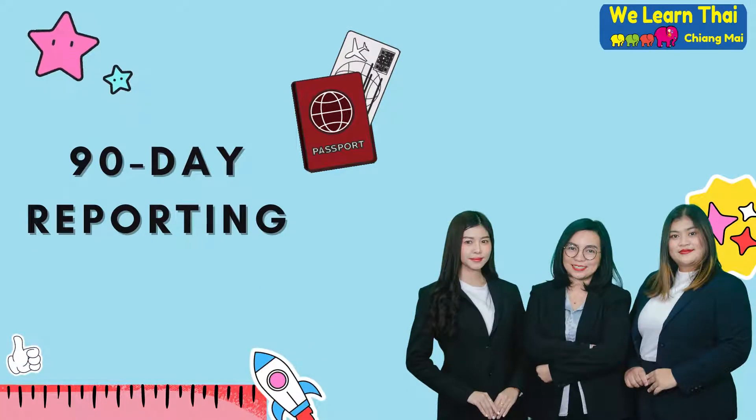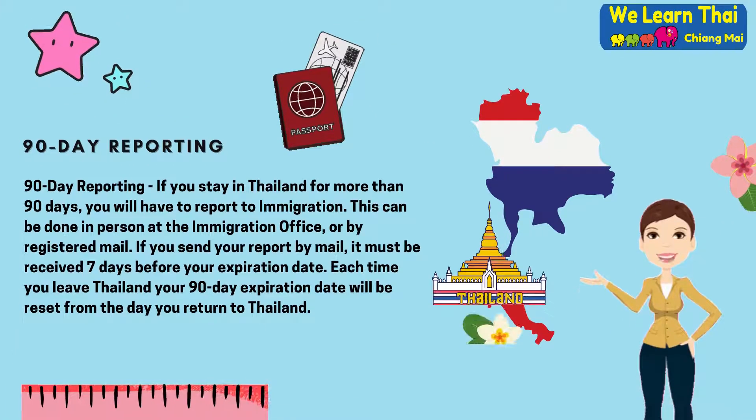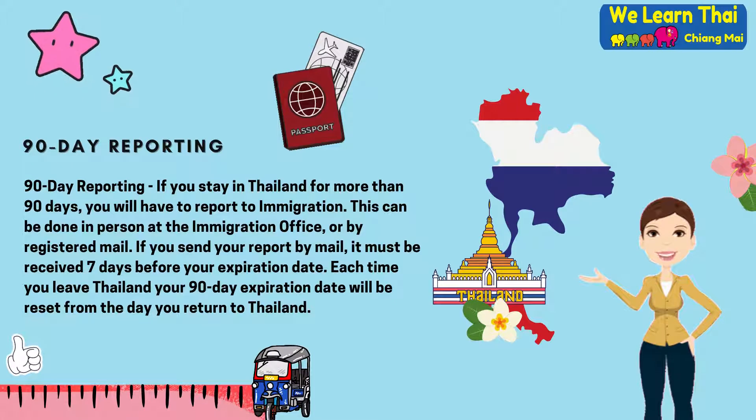90-day reporting. If you stay in Thailand for more than 90 days, you will have to report to immigration. This can be done in person at the immigration office or by registered mail. If you send your report by mail, it must be received seven days before your expiration date. Each time you leave Thailand, your 90-day expiration date will be reset from the day you return to Thailand.